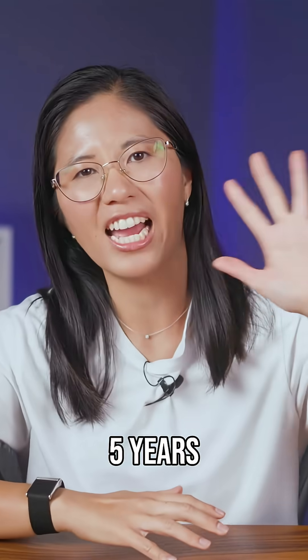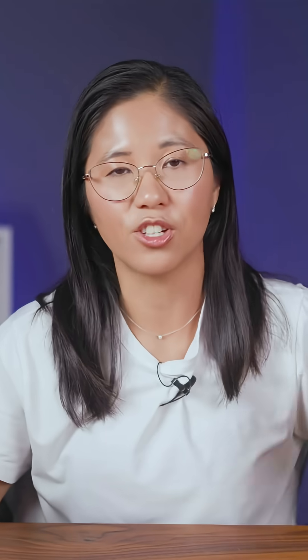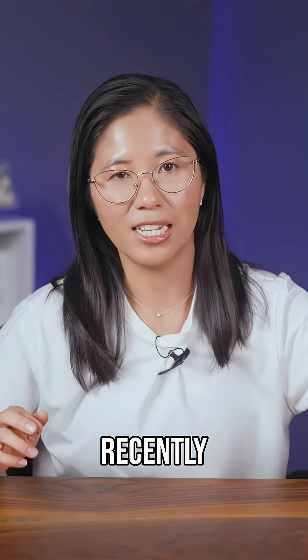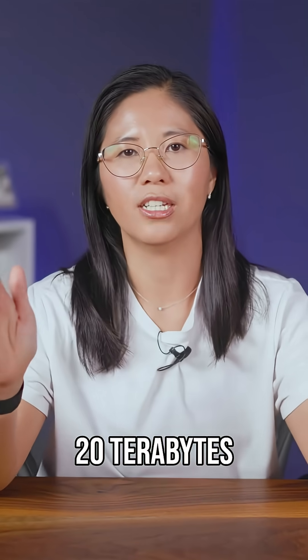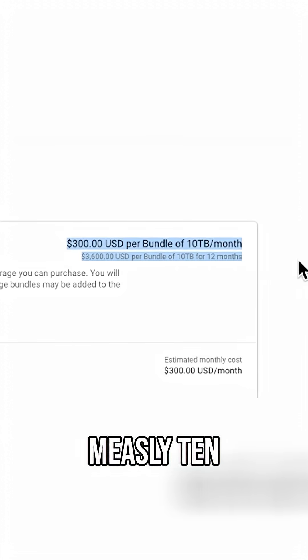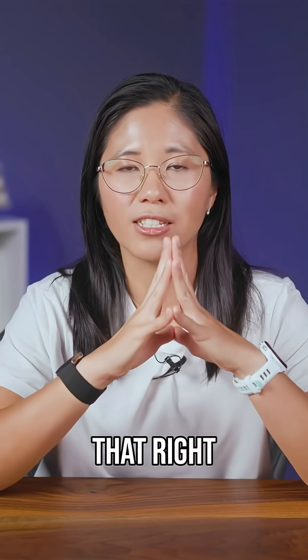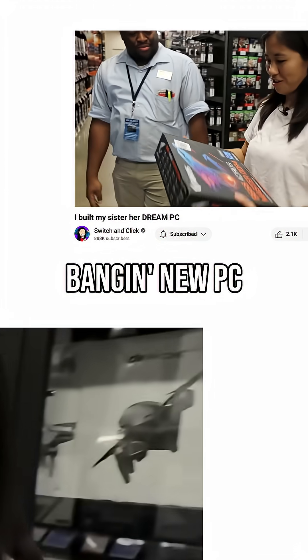I've been using Google Drive for the past five years, but with all of the videos we publish now, our storage needs have gone up like crazy. Recently, I wanted to increase my Google Drive storage from 10 terabytes to 20 terabytes, and Google asked me for $300 per month for a measly 10 terabytes of data. That's $300 per month, or $3,600 per year. With that money, I could build a banging new PC every single year.